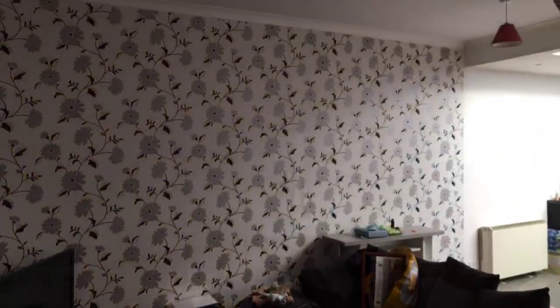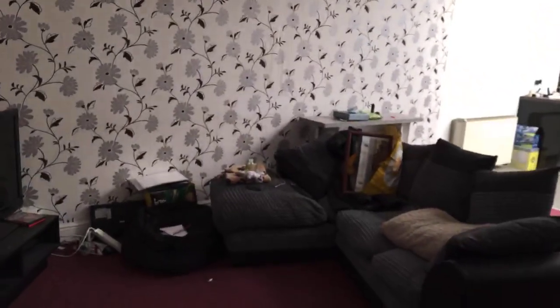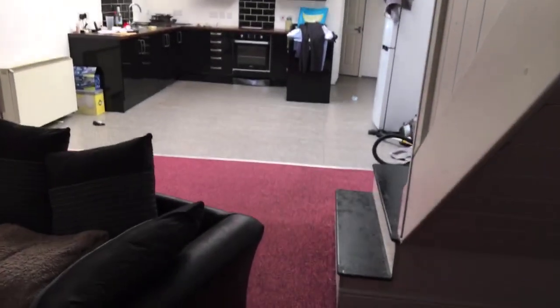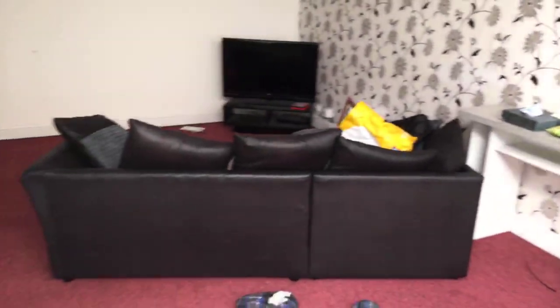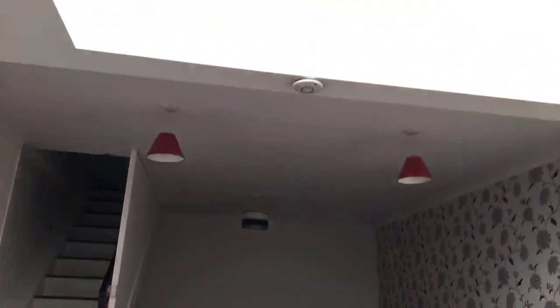We've got an open plan kitchen, lounge, and living area. It's quite a good size with a nice big skylight up there. The property has got storage heaters and is electric. As you can see, this is a really good-sized lounge, and the property also benefits from a roof terrace which I'll show you shortly.